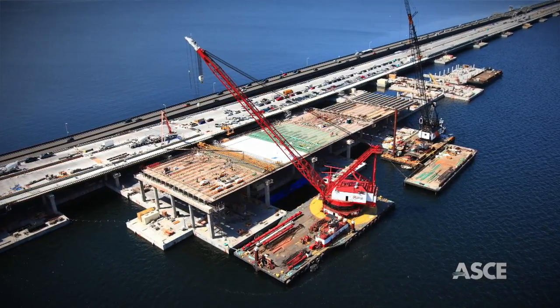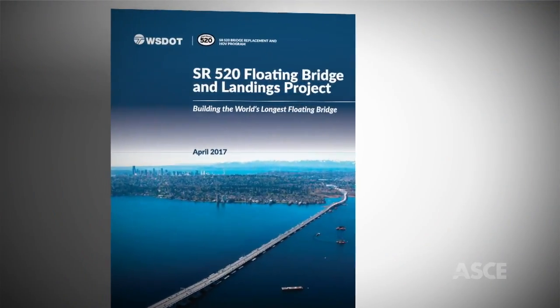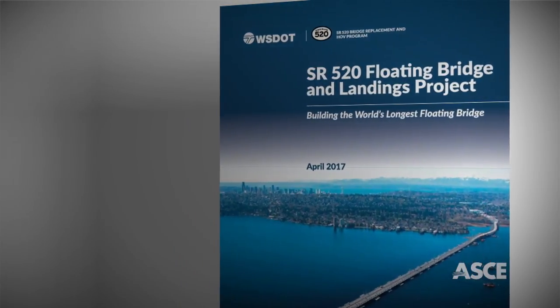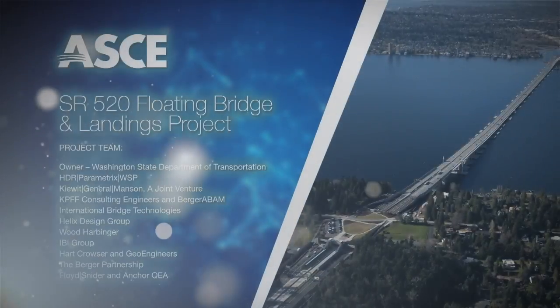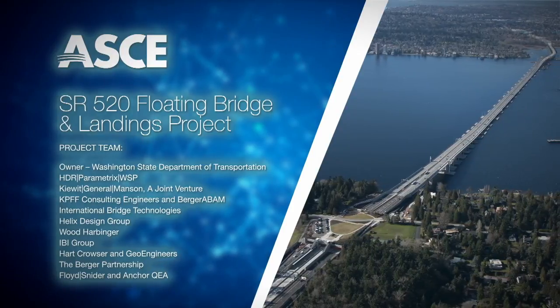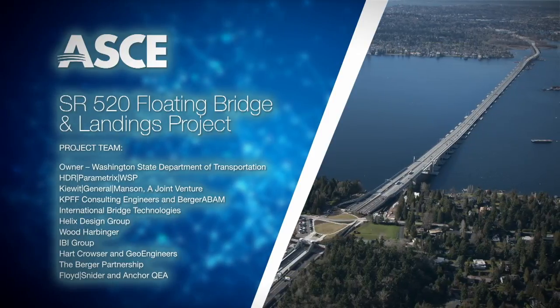Poised to serve the Seattle-area communities for generations to come, the world's longest floating bridge is an outstanding feat of engineering. The American Society of Civil Engineers is proud to recognize the SR-520 floating bridge as an OCEA finalist.